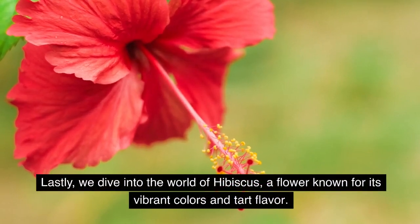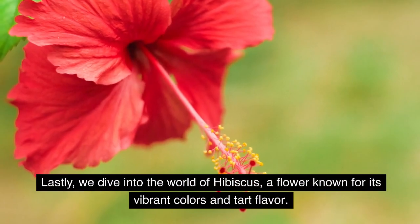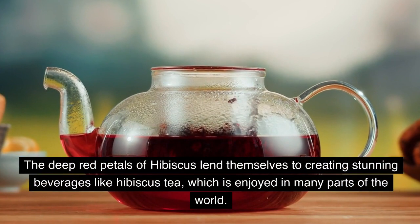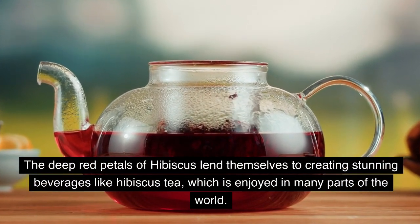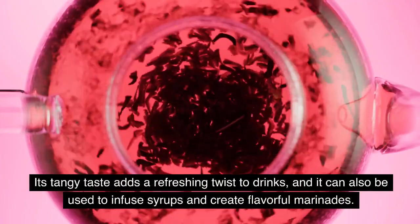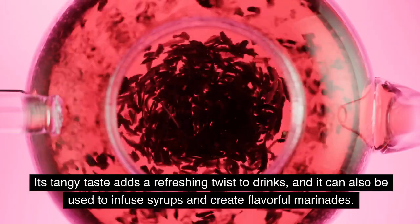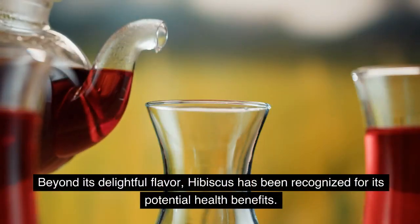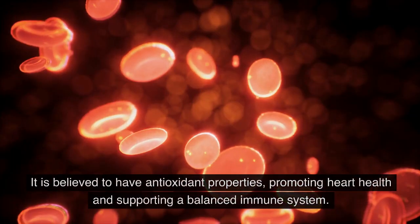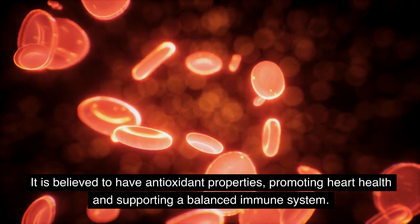Lastly, we dive into the world of hibiscus, a flower known for its vibrant colors and tart flavor. The deep red petals of hibiscus lend themselves to creating stunning beverages like hibiscus tea, which is enjoyed in many parts of the world. Its tangy taste adds a refreshing twist to drinks, and it can also be used to infuse syrups and create flavorful marinades. Beyond its delightful flavor, hibiscus has been recognized for its potential health benefits, believed to have antioxidant properties promoting heart health and supporting a balanced immune system.